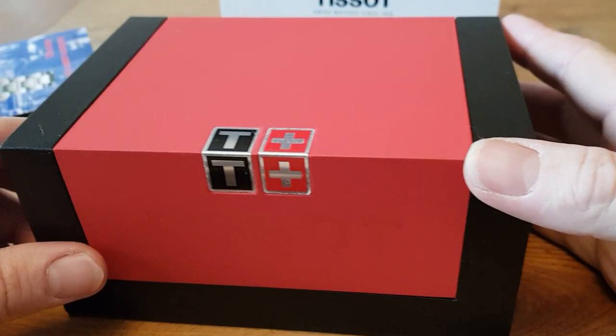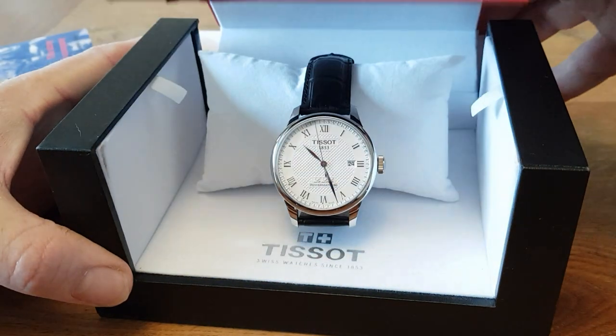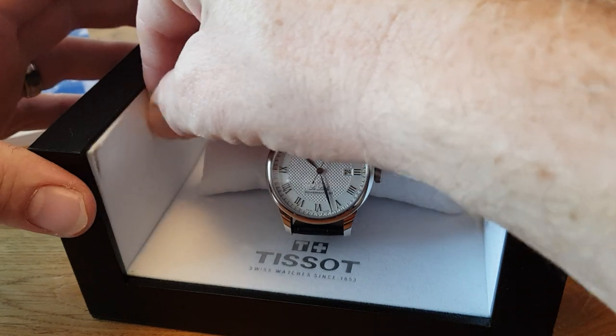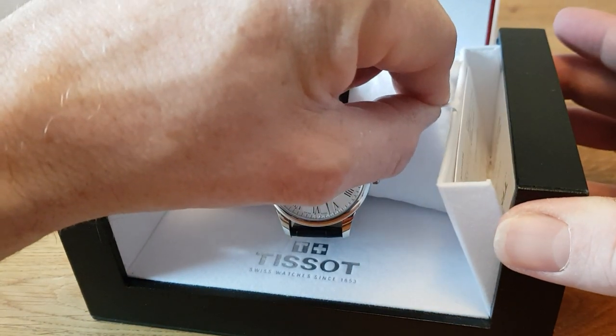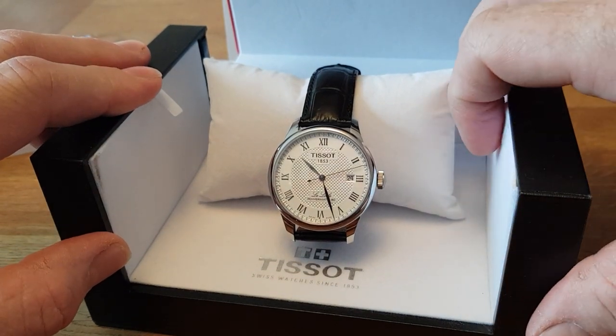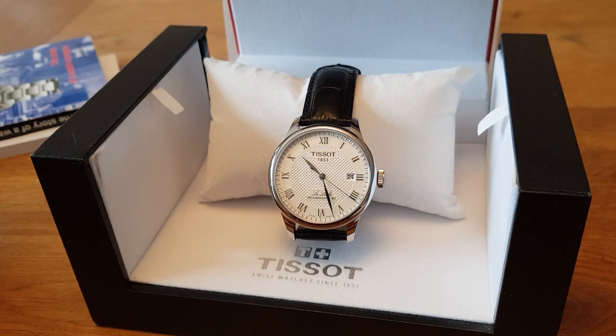Anybody that's seen a Tissot review will know that you kind of open the box at the front. There it is — the watch. This is the Tissot. I'm absolutely sure how to pronounce this — I think it's Le Lough. It's a Swiss-made automatic, a Powermatic 80, so it has 80 hours power reserve with a silicon spring.